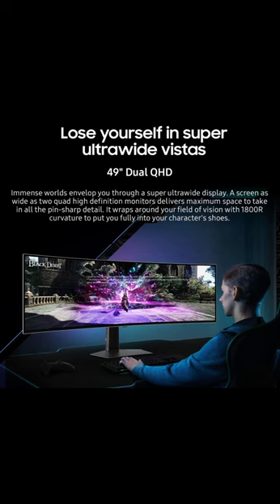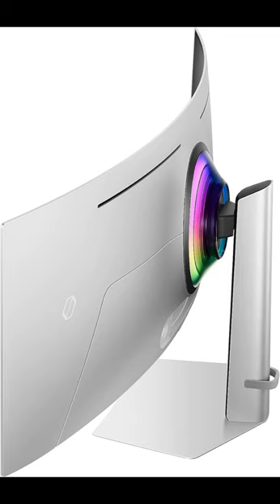Super Ultra Wide Vistas: immense worlds envelop you through a super ultra-wide display. A screen as wide as two Quad HD monitors delivers max space to take in pin-sharp detail, and it wraps around your field of vision with 1800R curvature.